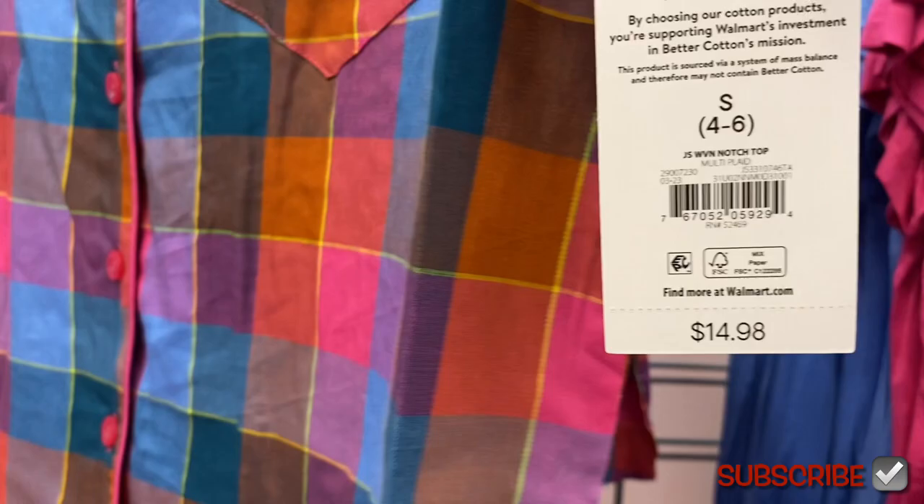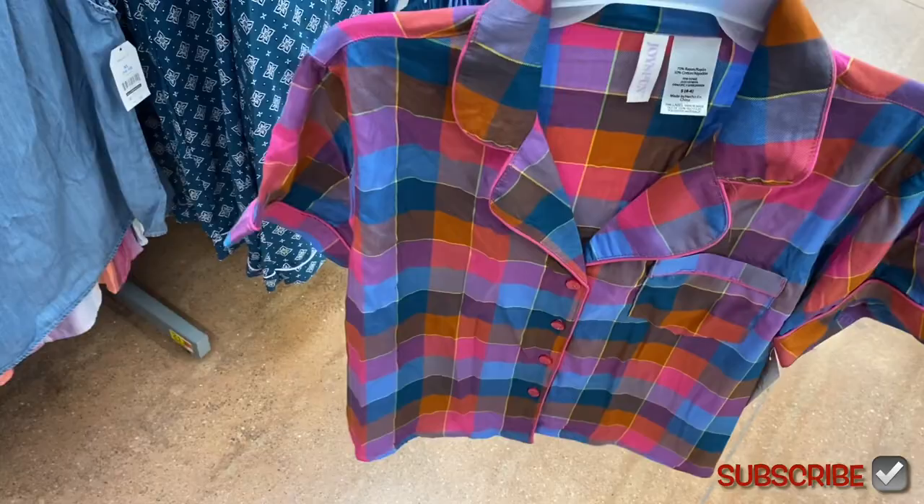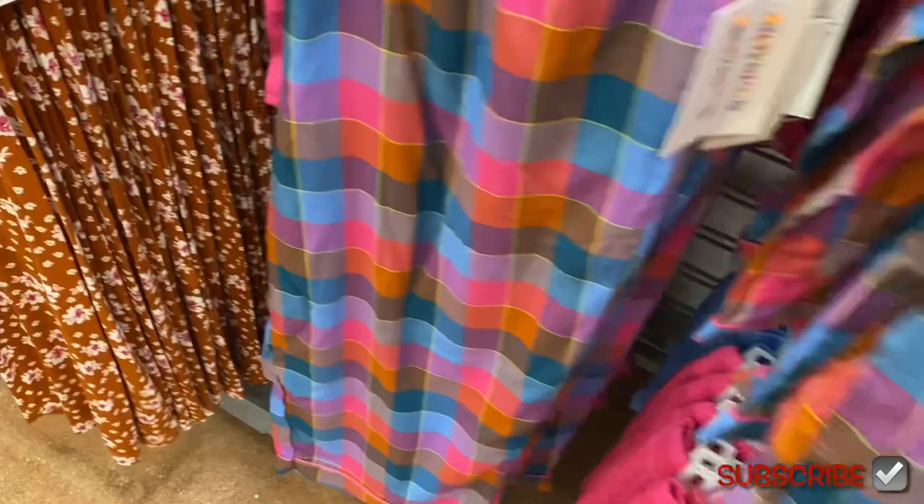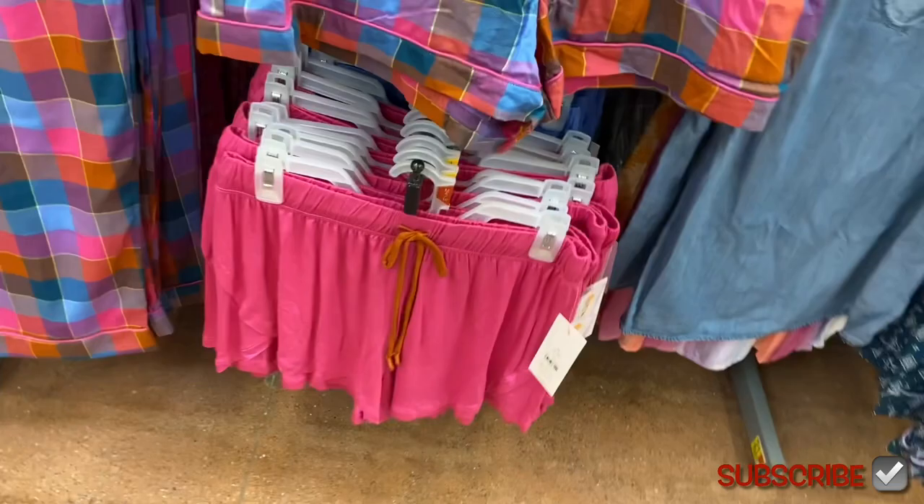No way — they have so many new styles! The other ones must be on clearance. This is $14.98. They have new two-piece sets — you can get them with shorts or pants. This one's cute, I like the color. It's Joy Spun. You can also get it in shorts. The shorts are $11.98 and the pants are $14.98.